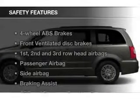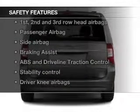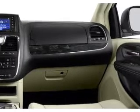Safety was made a priority with these features: fog lights, side airbags, second and third row airbags, brake assist, traction control, and stability control. Let us put you in the driver's seat today.